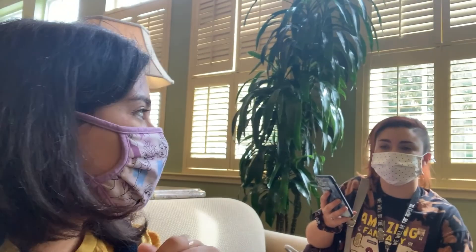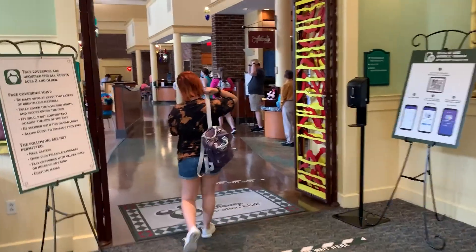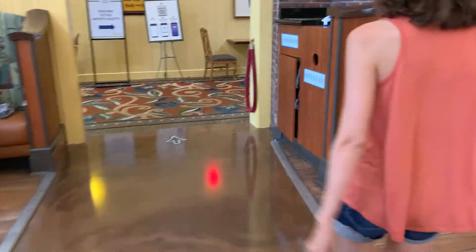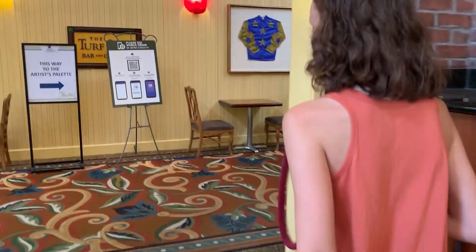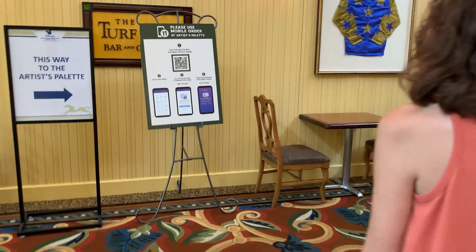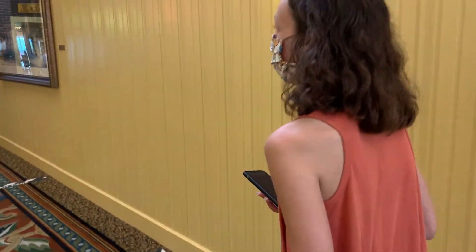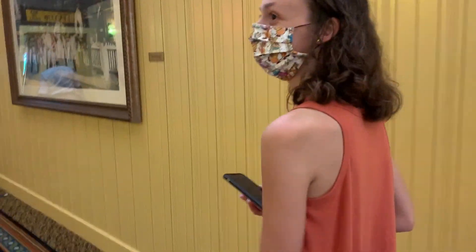What we did was tap 'I'm here' on the app when we arrived so they could prepare our food. Now it says our order is ready. We are walking to pick up Sierra's mobile order — they directed us to go here — walking in a kindly manner with our masks on.